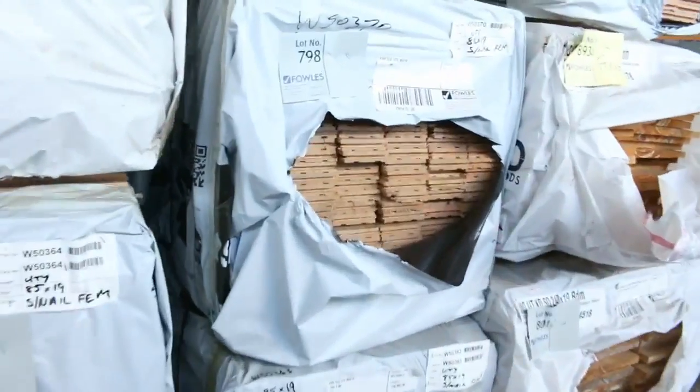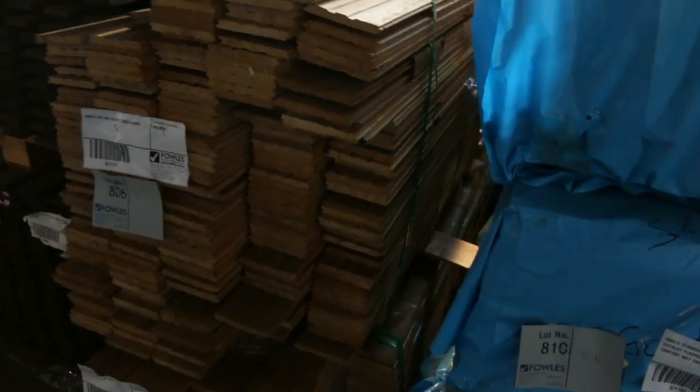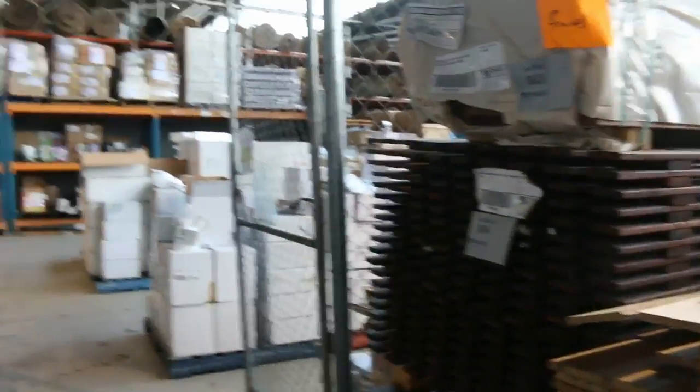A bit of Vic Ash flooring in the end here in 85 by 19, and a bit of clearance material in the Tassie Oak as well. What an absolutely fantastic timber auction we have for you tomorrow.